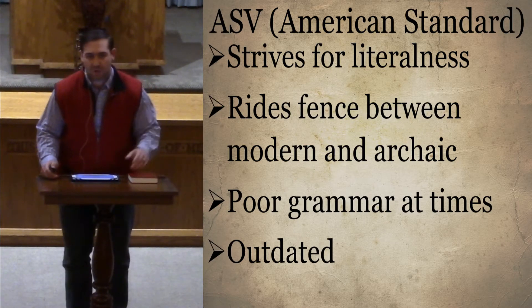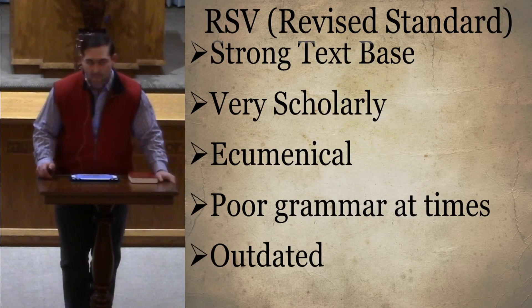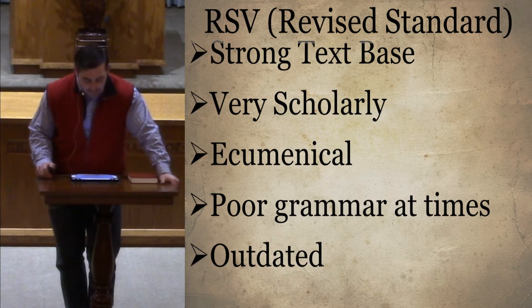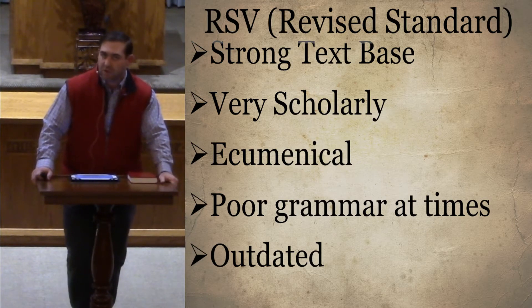The next version we're going to talk about is the RSV. The RSV was a very big and very controversial Bible when it first came out. They used the standard eclectic text, which was also started by the American Standard. The Old Testament was greatly improved from the American Standard or King James Version because our knowledge of Hebrew was so much better.